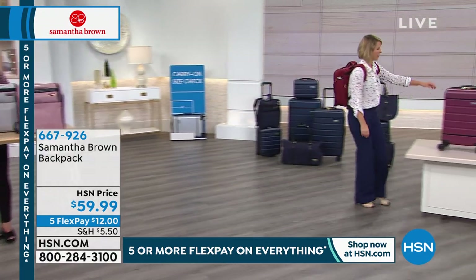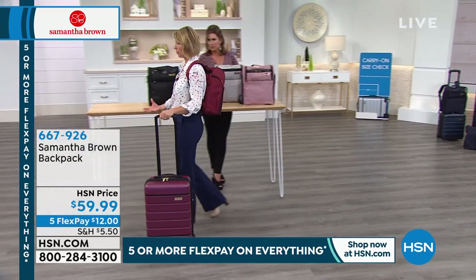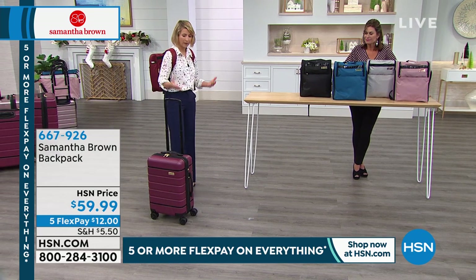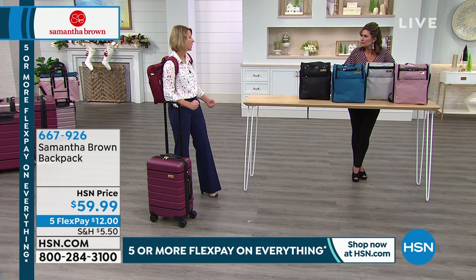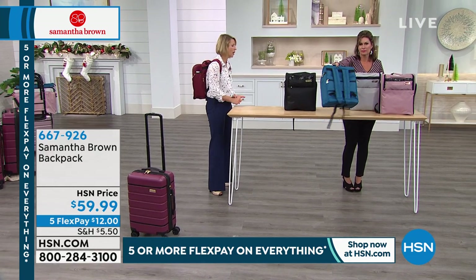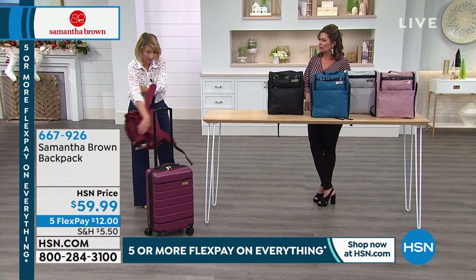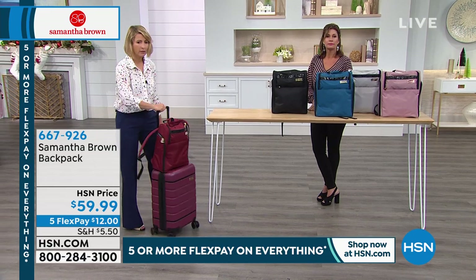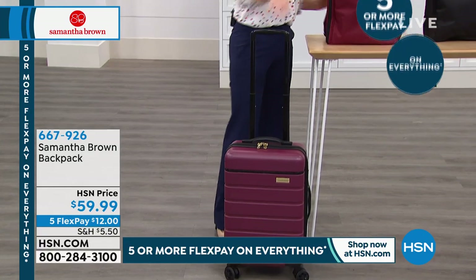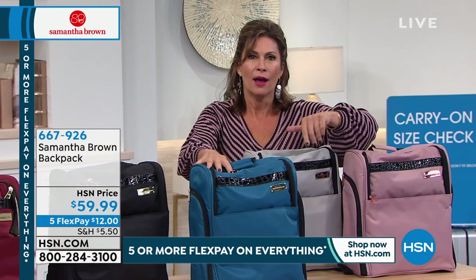I use my backpack as my second piece — I feel in control, efficient, able to move in any direction without bags falling off my shoulder. The backpack couldn't be a better travel accessory or a better gift for someone you love. It's so needed, so wanted. Stylish, great colors, great features, and there's an RFID blocking pocket as well. At $59.99 — a tremendous value on a beautifully designed backpack.